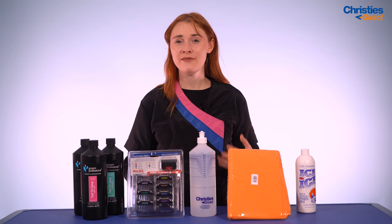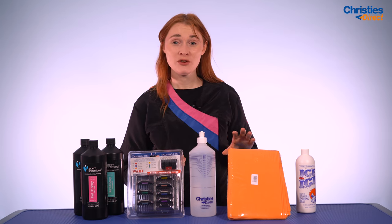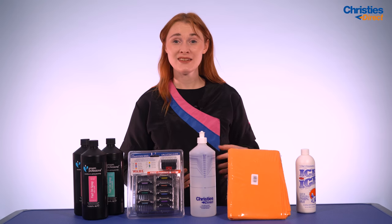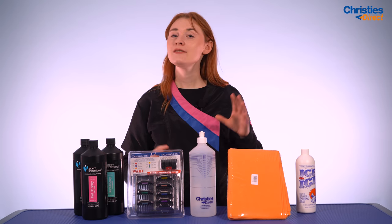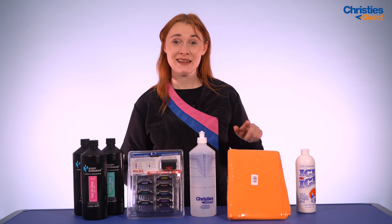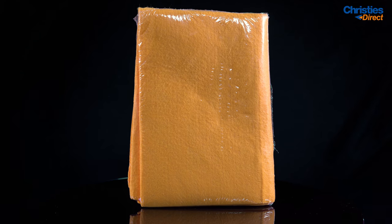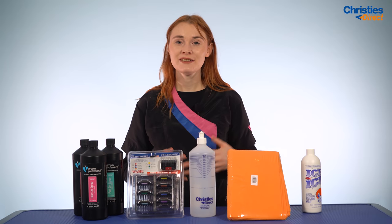The Water Magnet Towel is also machine washable and tumble dryer safe, so it's really easy to clean — less hassle for you in your salon. Because of its superior absorbency, you're going to need fewer of these in your salon than if you were using regular towels, saving space and helping your salon run a lot more smoothly.